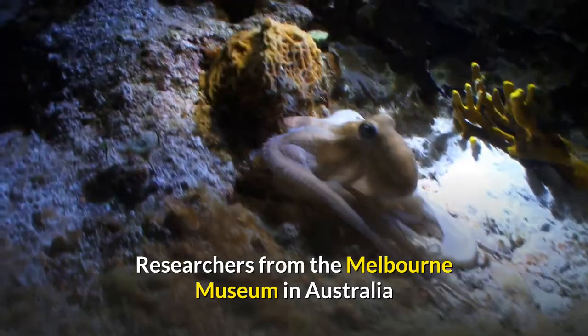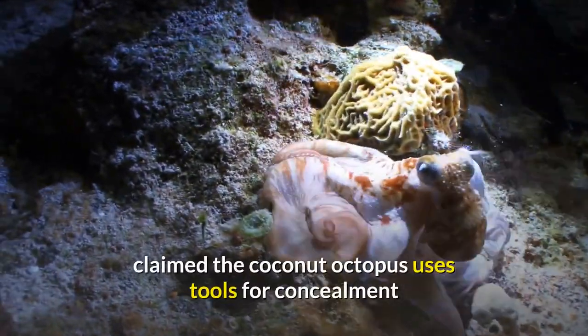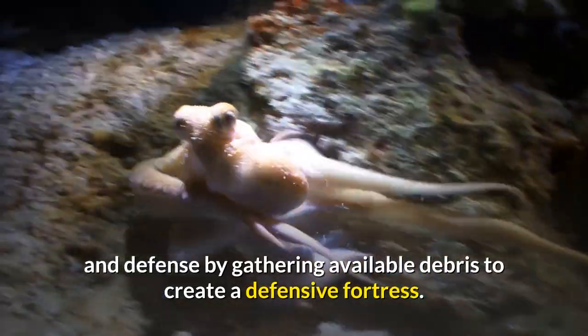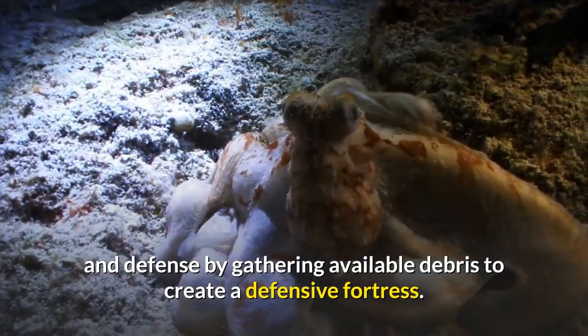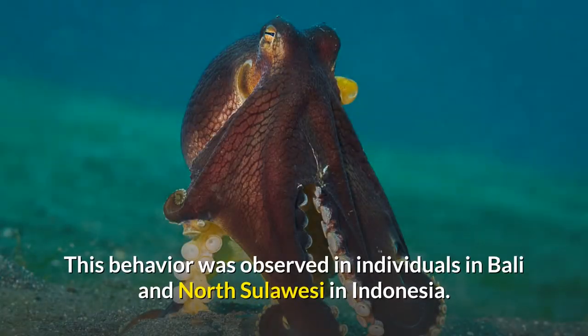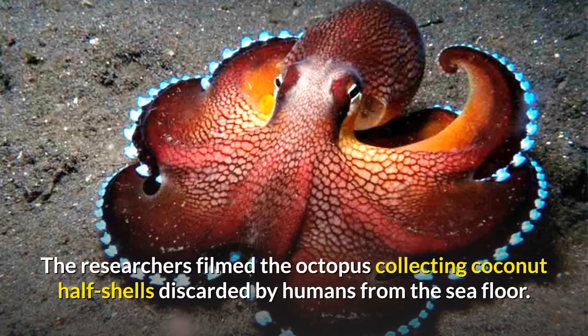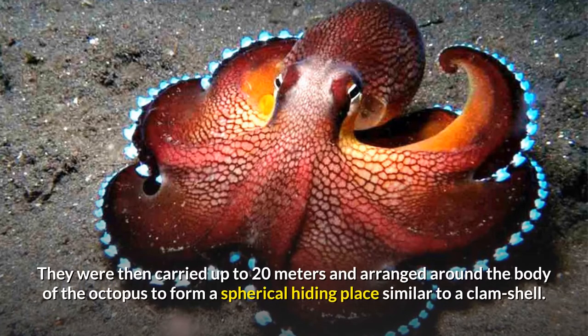Researchers from the Melbourne Museum in Australia claimed the coconut octopus uses tools for concealment and defense by gathering available debris to create a defensive fortress. This behavior was observed in individuals in Bali and North Sulawesi in Indonesia. The researchers filmed the octopus collecting coconut half shells discarded by humans from the sea floor. They were then carried up to 20 meters and arranged around the body of the octopus to form a spherical hiding place similar to a clamshell.